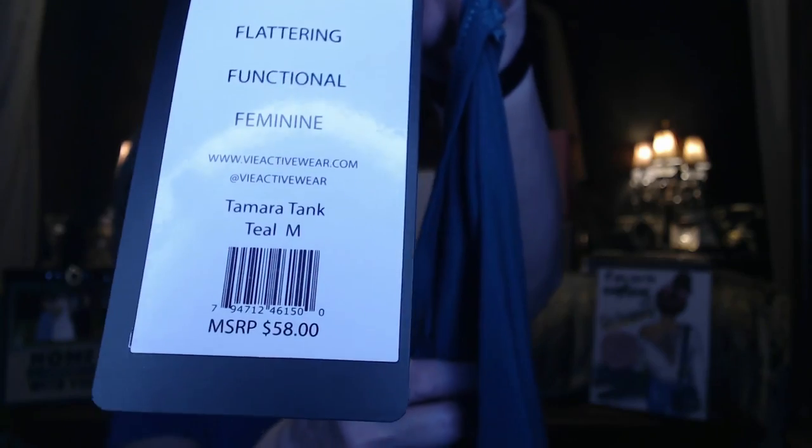This first item is from Ultraflow — Flattering, Functional, Feminine. It's called the Tamara Tank in Teal. The MSRP on this is $58. It's really, really nice and soft. It's a nice razorback tee — looks like a straight edge with a little bit of a razorback right here. Beautiful color — I love teal. It feels really nice, soft, and silky, so just really nice quality.